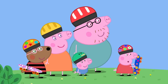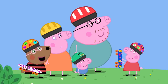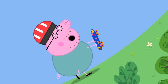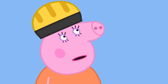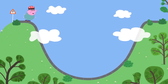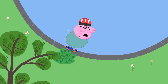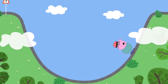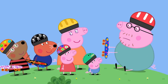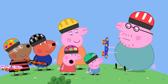Peppa is amazed by Simon and Belinda's tricks and asks if Daddy can do that. Daddy hesitates but agrees to try. He goes to the highest ramp, despite never having been on a ramp before. Somehow he pulls it off spectacularly. Everyone is astonished. Peppa declares her Daddy is the best at skateboarding because he is very old. Daddy Pig loves skateboarding. Everyone loves skateboarding.